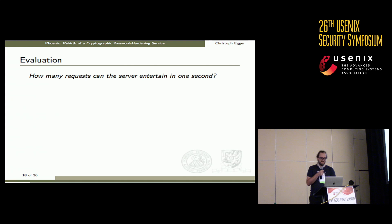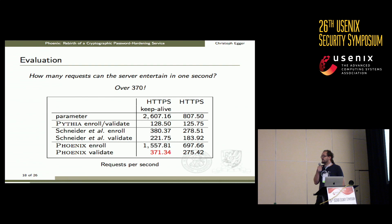How many requests can we sustain on a single-core Amazon server? The answer is about 370 validation requests per second. Enrollment — where a user account is created — is considerably cheaper, at about 1,500 operations per second, though setting up a new account is relatively rare compared to users logging in.